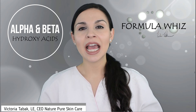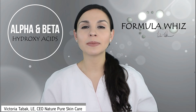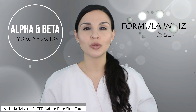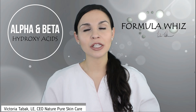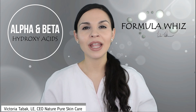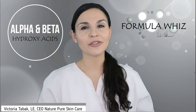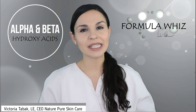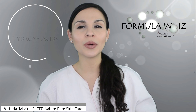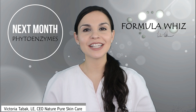Home care products containing alpha hydroxy acids can range from 2% all the way up to 10%, while salicylic acid for home care is typically between 1% and 2%, whereas an in-spa service can range from 30% all the way up. Alpha and beta hydroxy acids offer a great option for exfoliating the skin to improve hyperpigmentation, fine lines, wrinkles, and skin texture, and of course with salicylic acid, to control oil production. Stay tuned for next month where I will be discussing phytoenzymes.